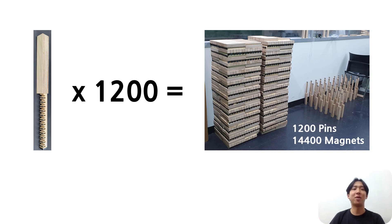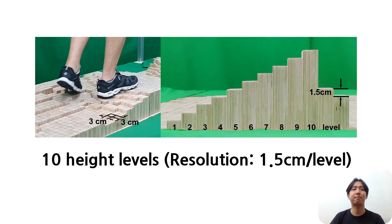There are exactly 1,200 wooden pins with 14,400 magnets. The length and width of each pin are 3 cm by 3 cm. The system has 10 discrete height levels with 1.5 cm per level, so ELEVATE can generate high-resolution terrain.